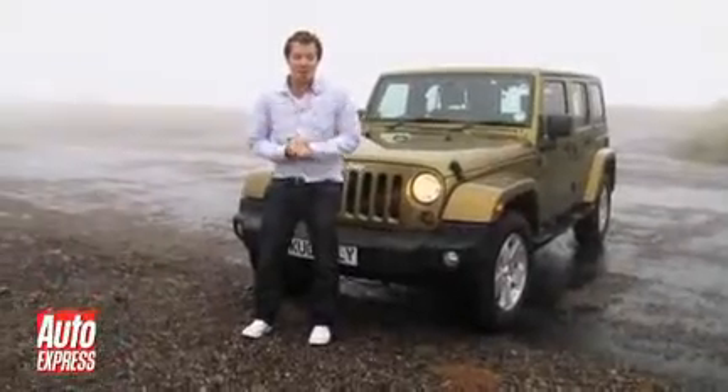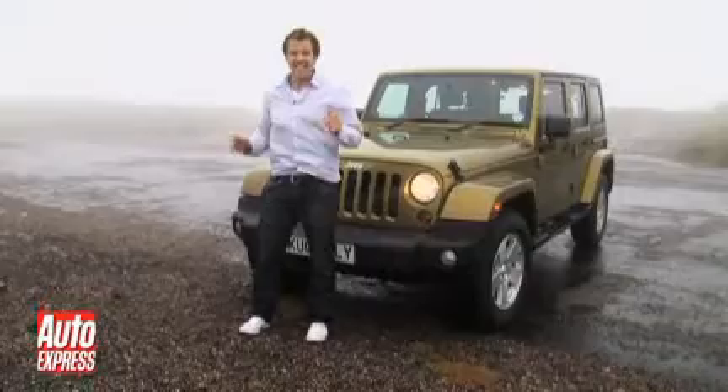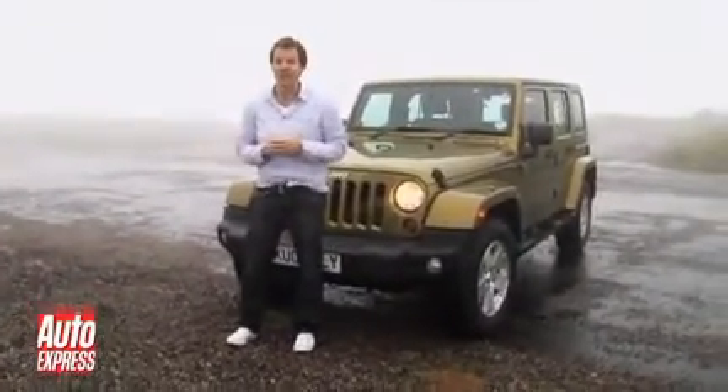Well, we've made it to the top in one piece, just about. Unfortunately, the visibility isn't great. I'm reliably informed that on a good day — which you don't get many of around here — you can see the whole of Scotland over there and the Isle of Skye down there.